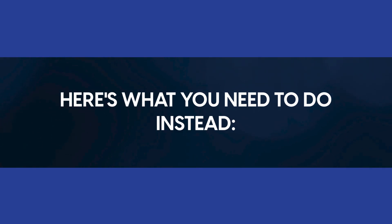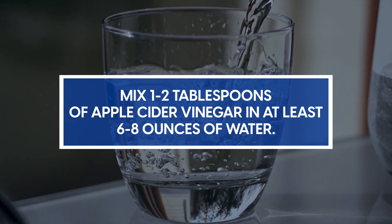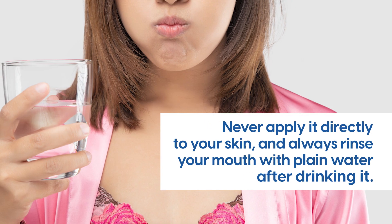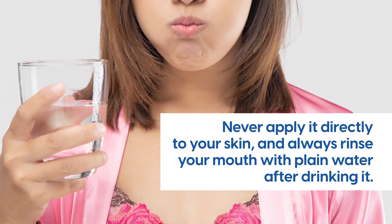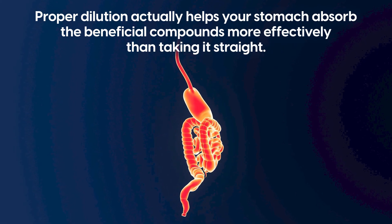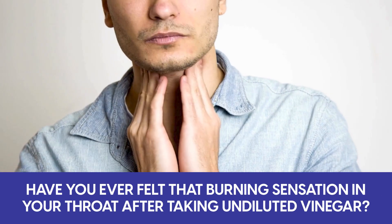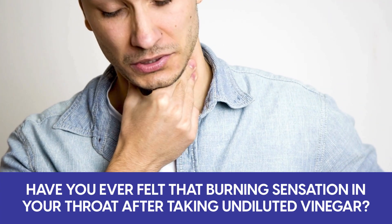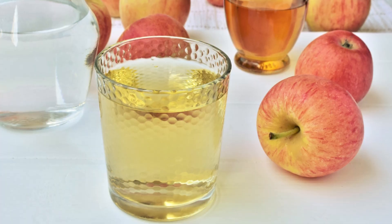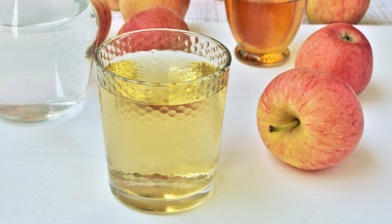Here's what you need to do instead: mix one to two tablespoons of apple cider vinegar in at least six to eight ounces of water. Always use a straw to minimize contact with your teeth and never apply it directly to your skin. Always rinse your mouth with plain water after drinking it. Proper dilution actually helps your stomach absorb the beneficial compounds more effectively than taking it straight. That burning sensation in your throat after taking undiluted vinegar is your body warning you about potential damage.